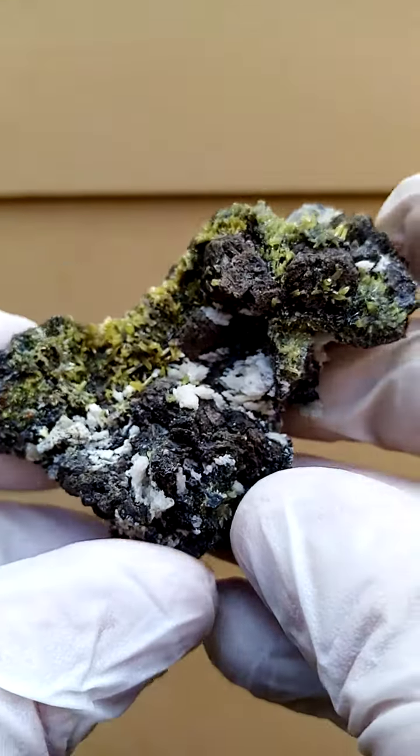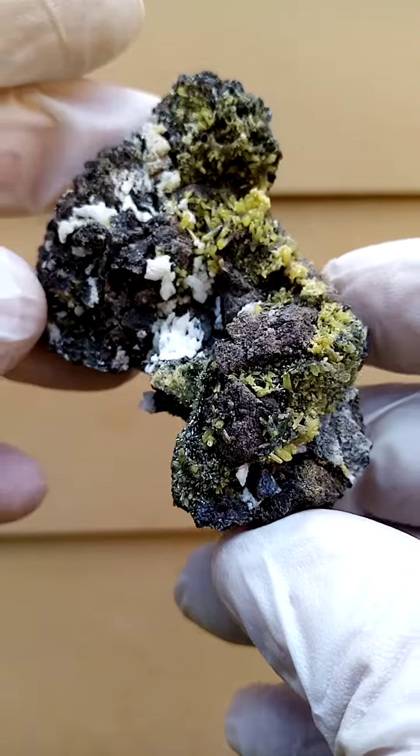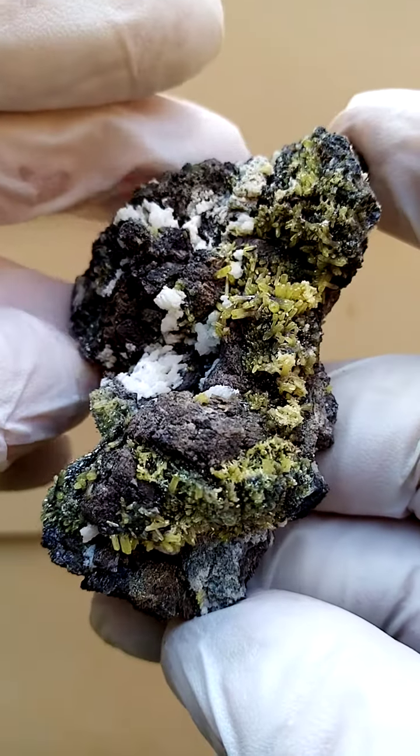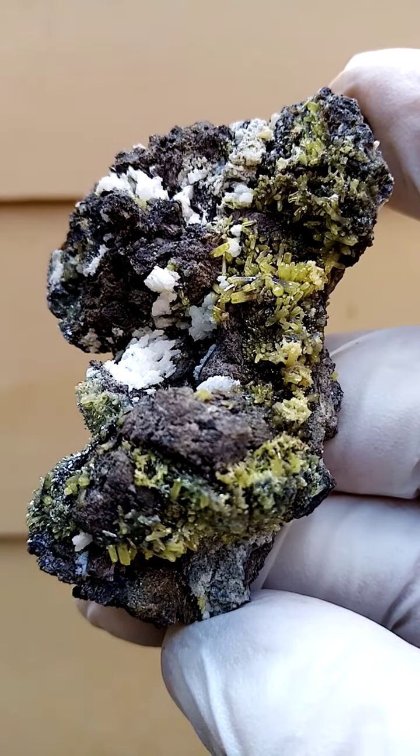Pre-1982 Tsumeb, Namibia — mimetite with associated minerals we're not quite sure about. I need to have a closer look at this under magnification.